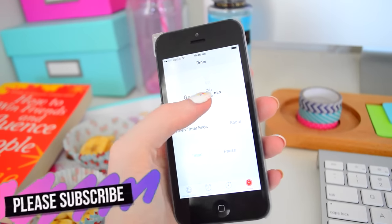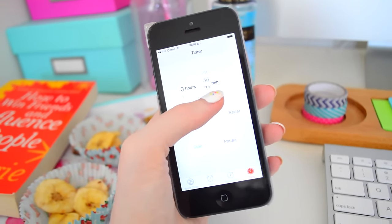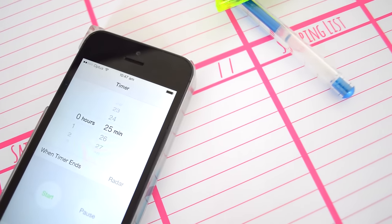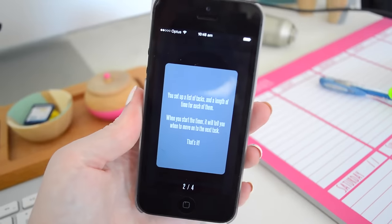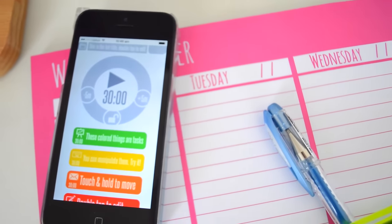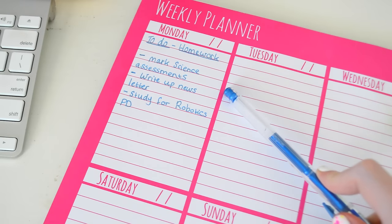Homework is all about time management. Before you start, you're going to want to start a timer — you can use the one on your iPhone. I suggest 25 minutes with five-minute breaks, which is also what research suggests. Or you could use an app like 3030 — I'm not sponsored, but it is amazing. It helps you time-manage activities and it's really good.